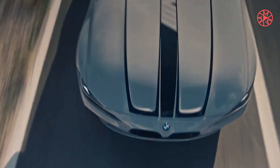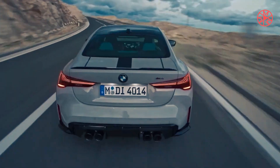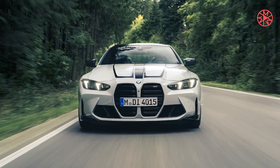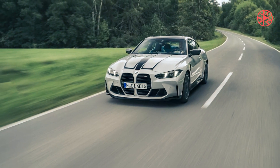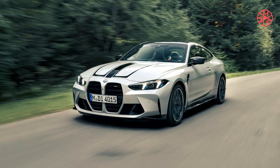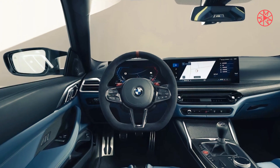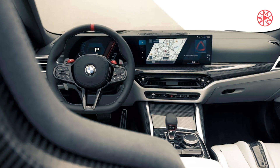Part of that's down to a suspension package retuned specifically for the new M4 CS, with new shock, auxiliary spring, and anti-roll settings, and increased negative camber at the front axle. And part is because the M4 CS comes standard with grippy Michelin Pilot Sport Cup 2 tires — 275/35s on 19-inch wheels at the front and 285/30s on 20-inches at the rear. You may also order the M4 CS with even stickier Cup 2 R tires.